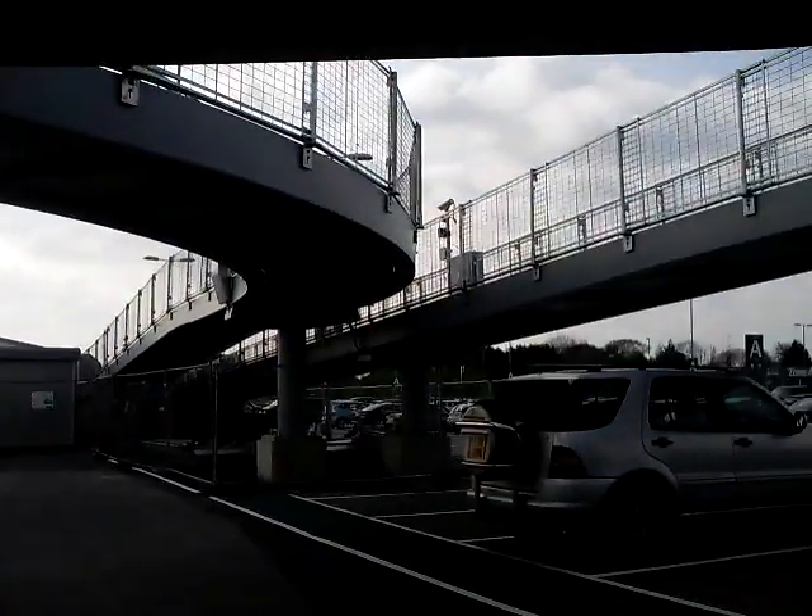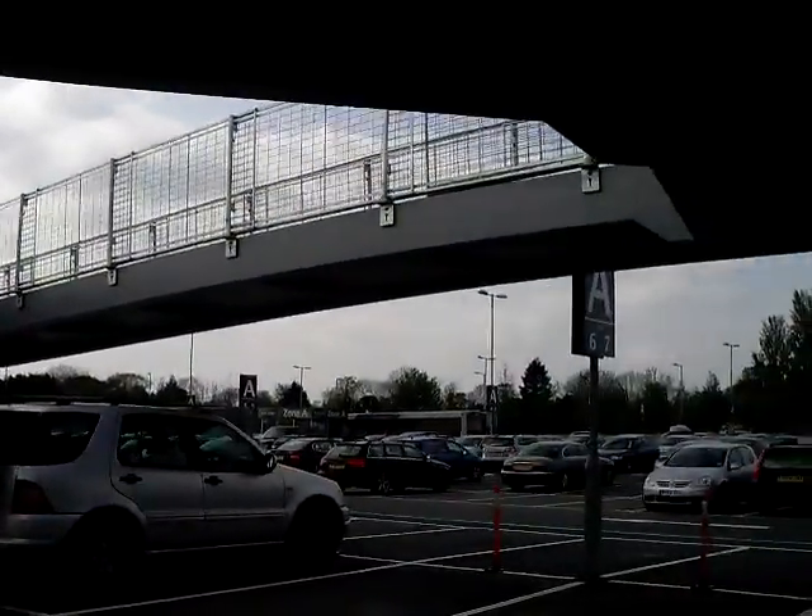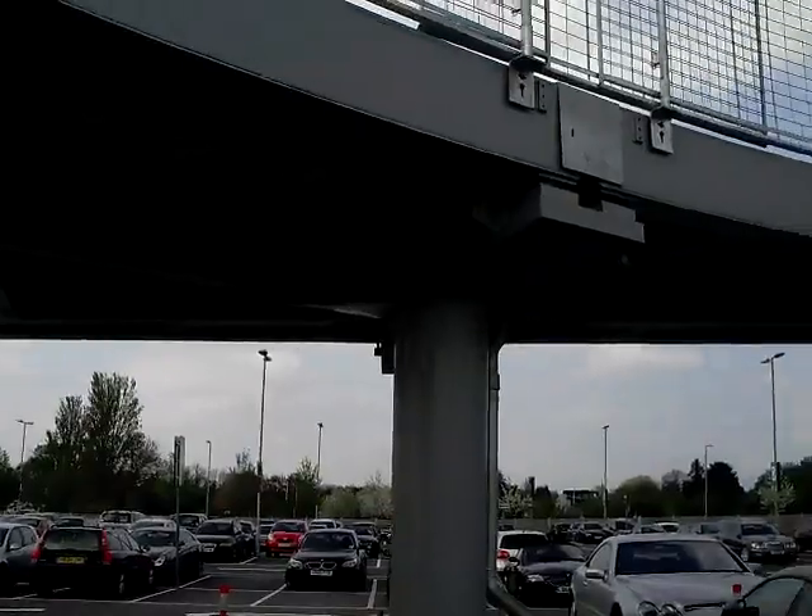I'm doing a complete 360 here. You can see the leg that goes across from one station to the other station.